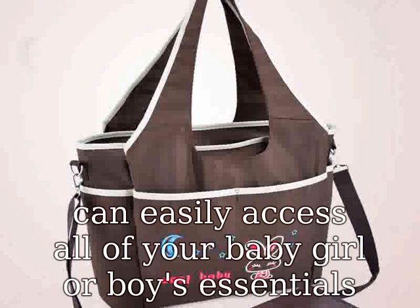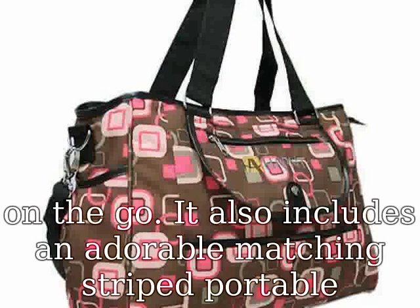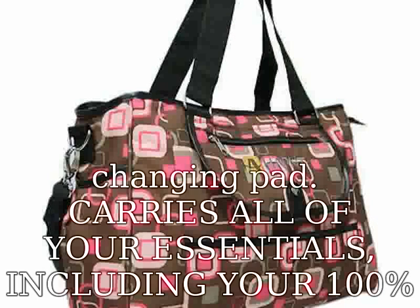If you are not obsessed with your Hip Cub nappy bag, whatever the reason may be, just let us know — we provide a 90-day 100% money back guarantee. Perfect baby shower gift for an expecting mama.